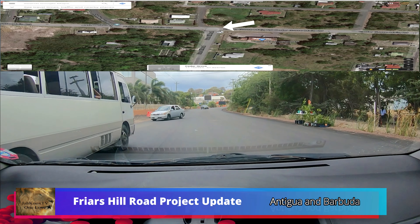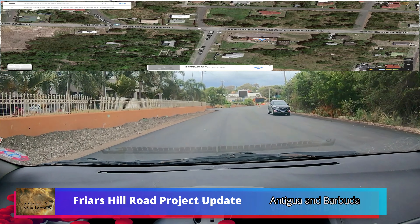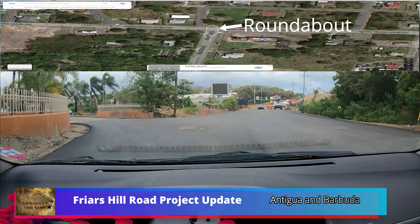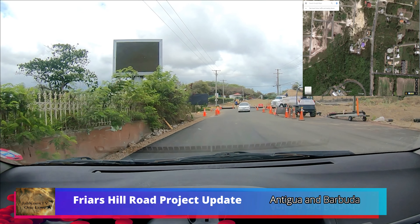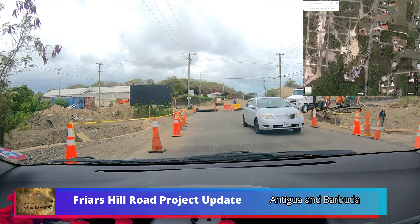And remember, there's a new roundabout right on the Cedar Road, Main Road, right on this side of the supermarket. So when you guys come back home, you'll see that there is a change concerning that region.